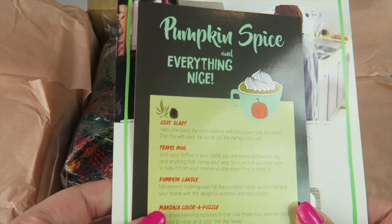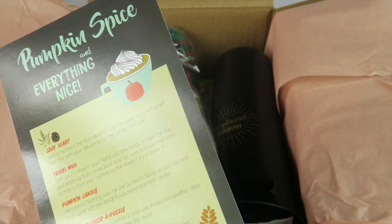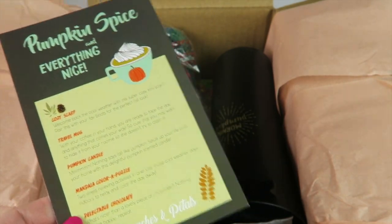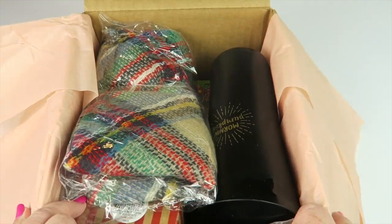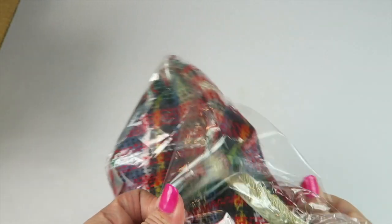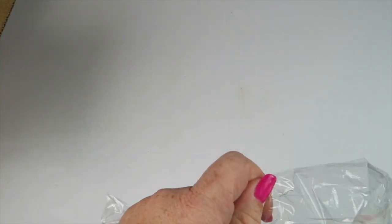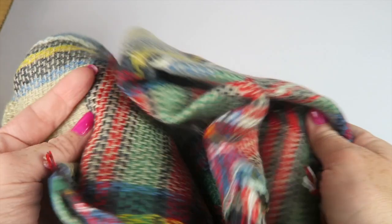It's a very fall box. There was a Hello Fresh gift card that's going to be down below — if you want to sign up for Hello Fresh, I have a coupon for you. Alright, let's see what's in here.